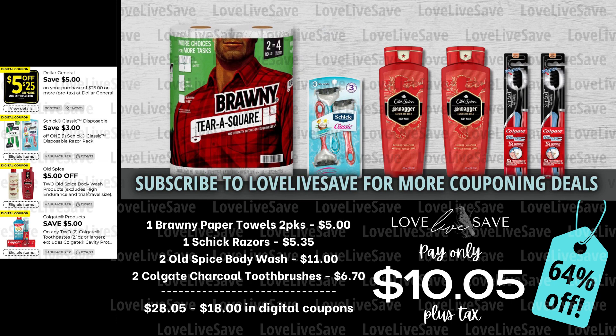I'm calling this next deal my 'we're cleaning the bathroom and we got to restock all the supplies.' Because I actually put paper towels in my bathroom — it just makes things easier than having a towel all the time, and I am actually getting kind of low on my paper towels for the bathroom. So in this deal, grab one of the two-count packs of Brawny Paper Towels, one pack of Chic Razors, two Old Spice Body Wash in the $5.50 sized bottles — I did the Swagger Scent ones — and then grab two of those Colgate Charcoal Toothbrushes.